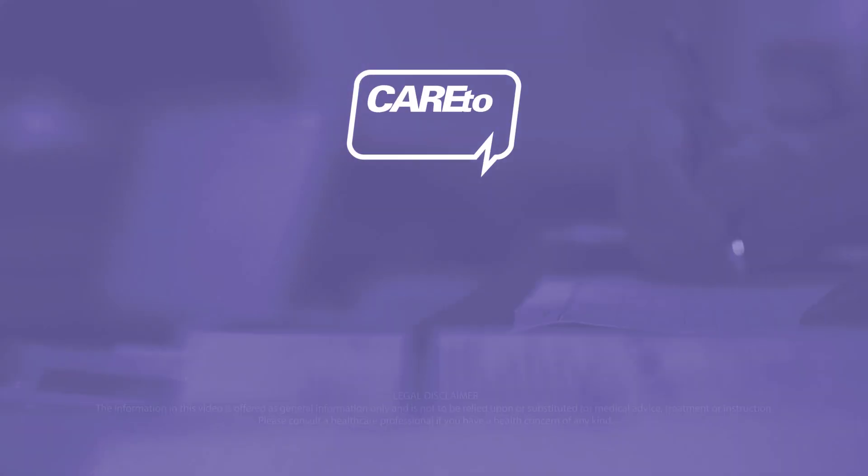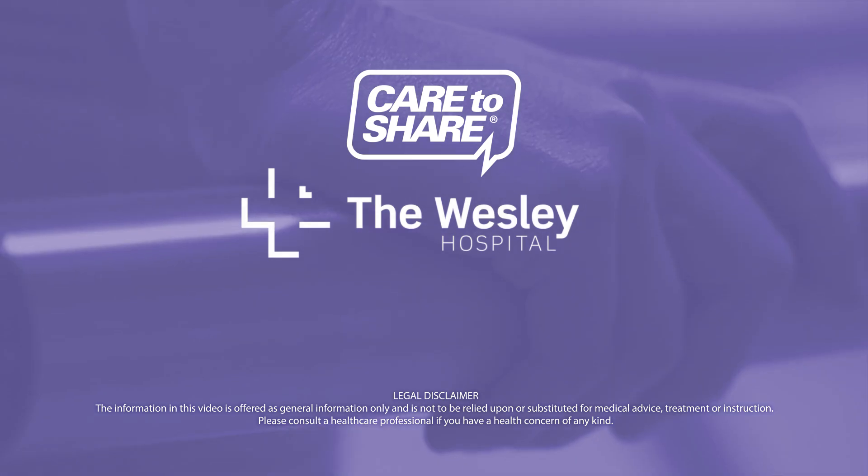Care to Share. Brought to you by the Wesley Hospital. Because your health matters.